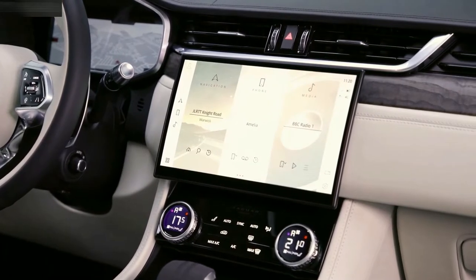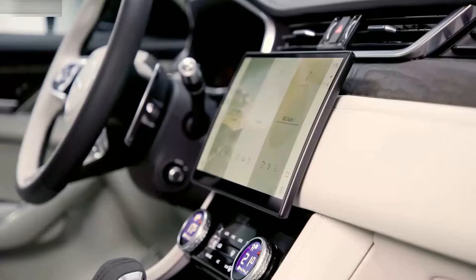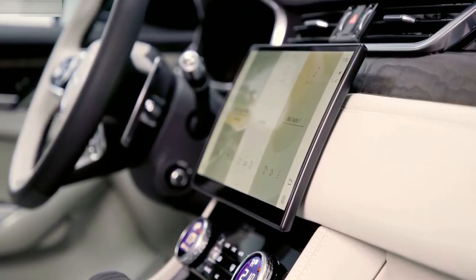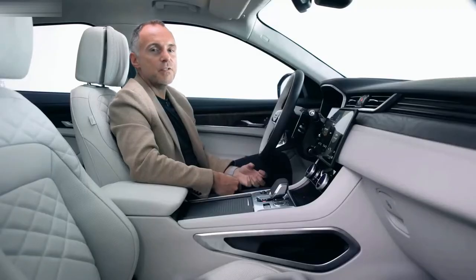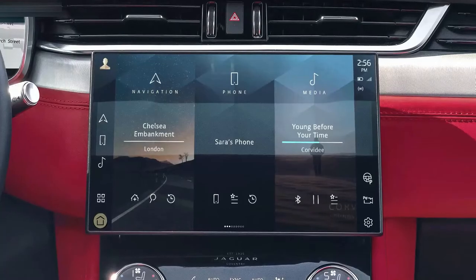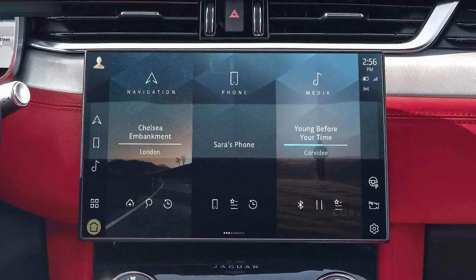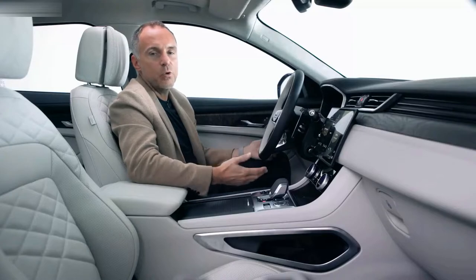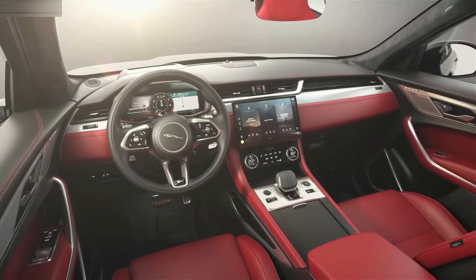We have this floating 11.4-inch curved glass HD touchscreen with an incredibly slim profile. It's custom-formed following the curvature of the instrument panel and floats above the centre console, bringing the interface within easy reach. This elegant magnesium frame gives a clean, modern and sculpted feel. At Jaguar we incorporate technology in a way that's always there, intuitive to use and empowering, not overpowering.